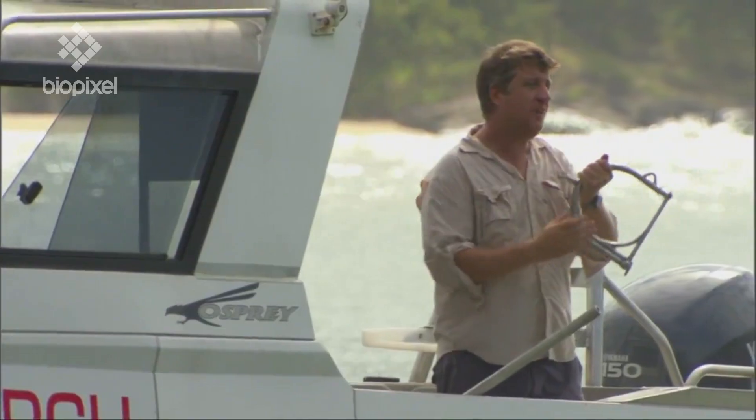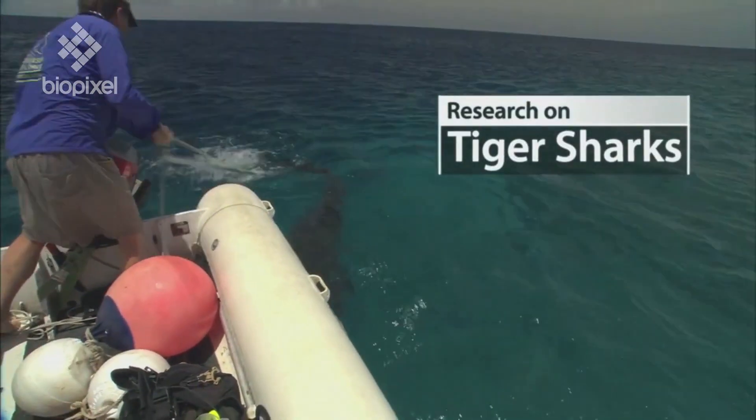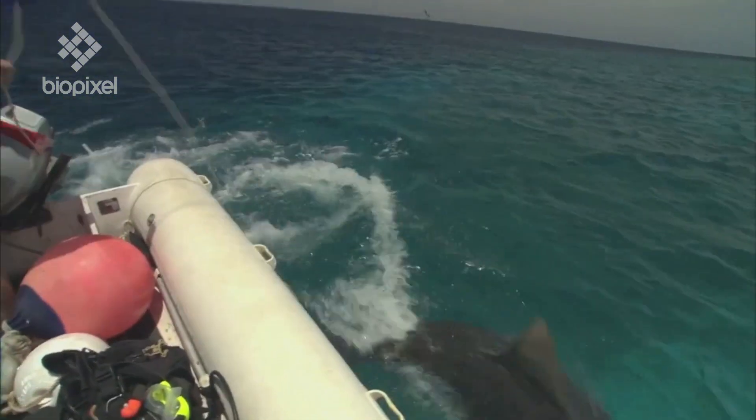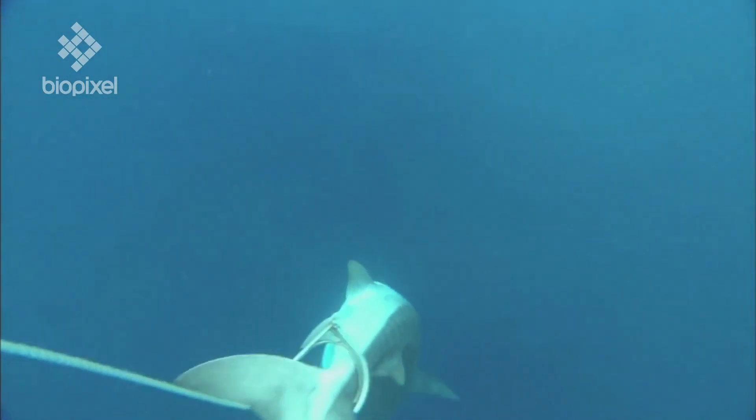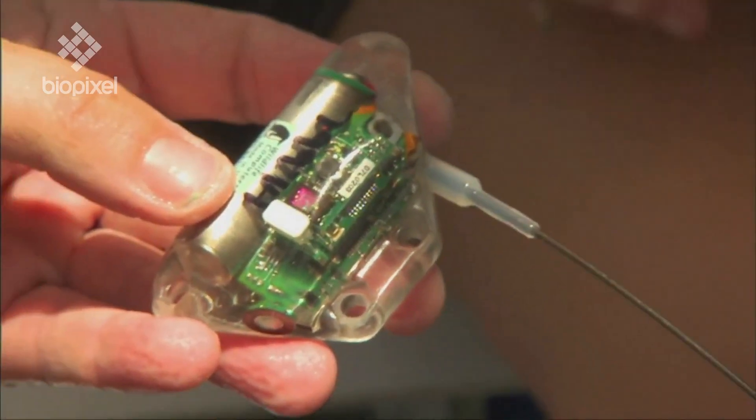The claw is attached to a rope with a large float. As the shark drags the float through the water, it stops swimming in just a matter of seconds. Then we can simply pull the shark up and attach satellite tags.